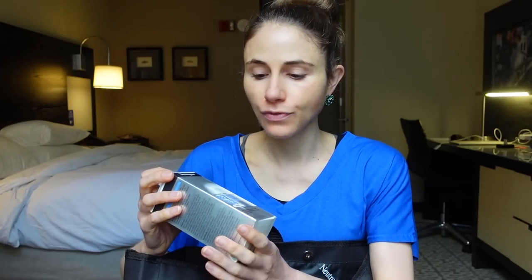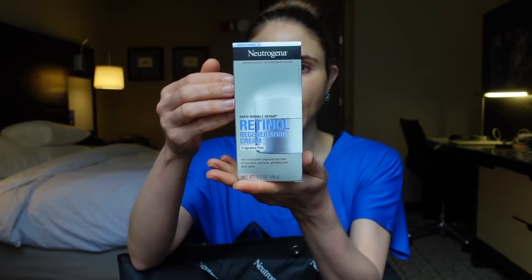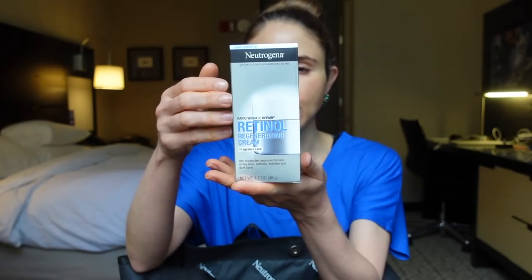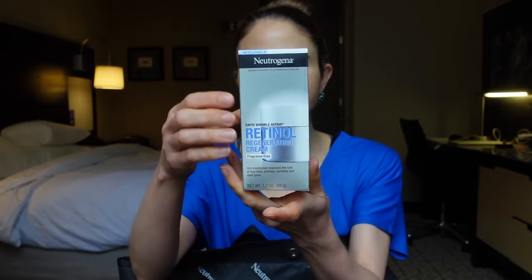First of all, one of my absolute favorite products — I'm really glad to have it — is the Neutrogena Rapid Wrinkle Repair Regenerating Cream, the fragrance-free one. They came out with a new label and I really like it so I got that. I use tretinoin every night, but I've actually used this on other parts of my body like my neck and I love it, so I'm going to continue using it on my neck now that I have a sample.